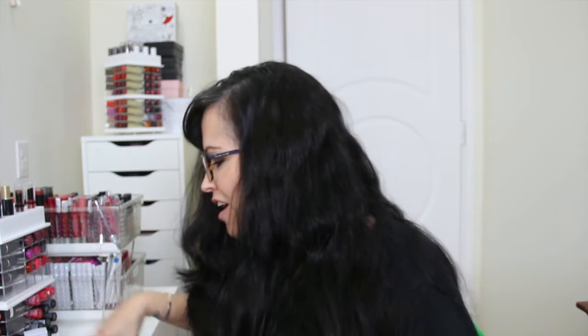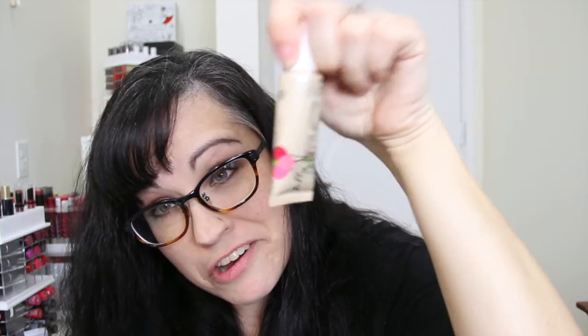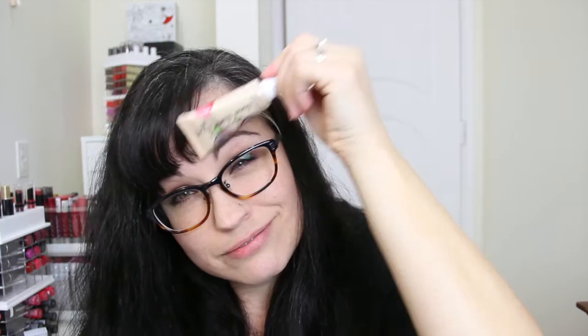It doesn't really require blottage. It's a full size and $12 for that. Oh you guys — Jelly Pong Pong highlighter! I've gotten so many of these. I've gotten several of the sample sizes of these. This is a full size — All Over Luminizer Gel.